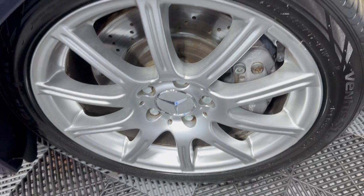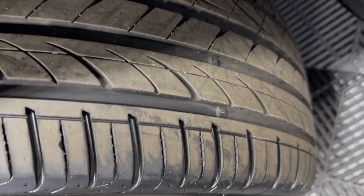Alloy wheels, free of scuffs, in great shape. Look at these beautiful tires — in great shape as well.